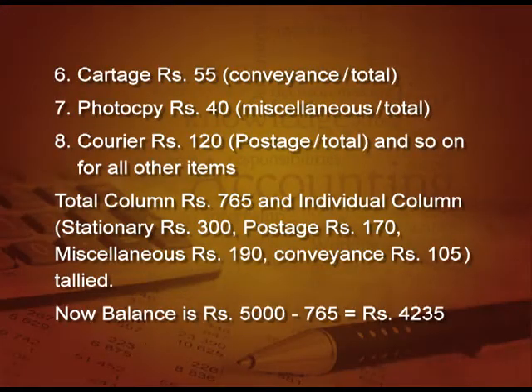Now, what is imprest system and how does it apply here? The main cashier will return the total of the expenses, 765 rupees, to the petty cashier, and it will again make the balance 5000. So, this is imprest system.